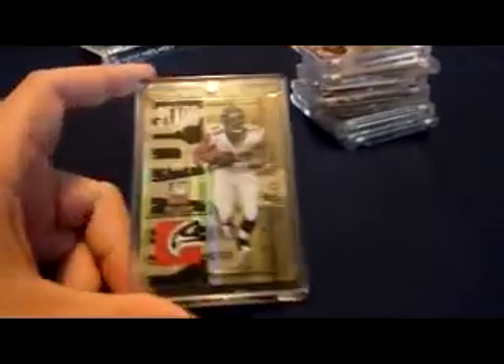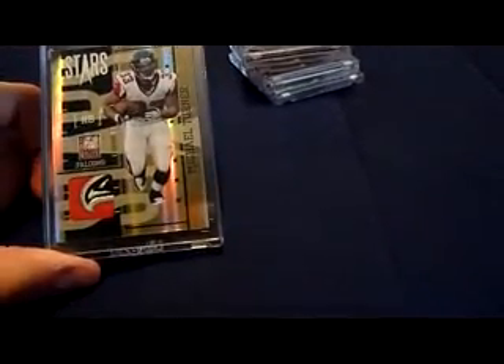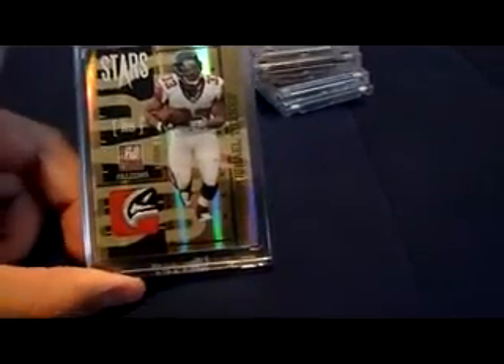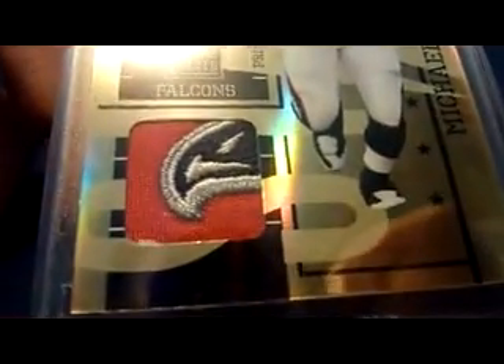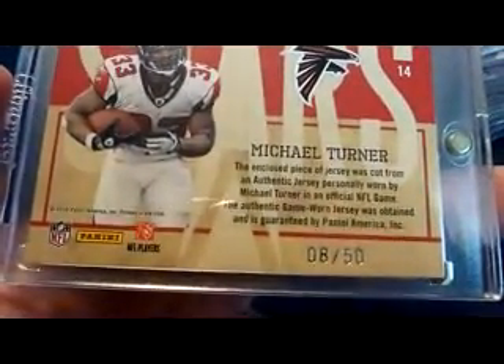Got this one from Tom Hudson fan 15 for Christmas. 2010 Donruss Elite Stars Patch — check out that patch. It's the falcon beak, numbered 850. So that's pretty sweet. Tom, thanks a lot for that.